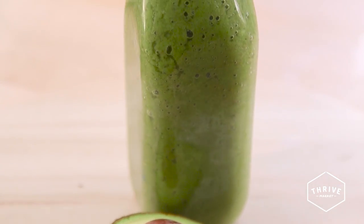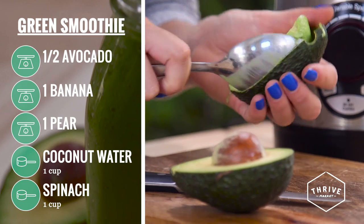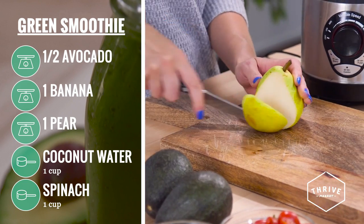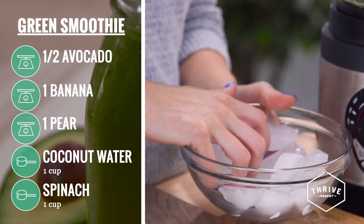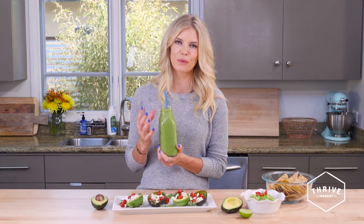The first recipe I made was a delicious green smoothie. We put in one half of an avocado, a banana, some pear, and then blended that with coconut water, ice, and spinach. The avocado gives this a creamy, rich texture and it is absolutely delicious.